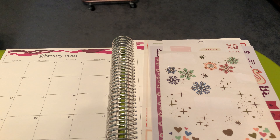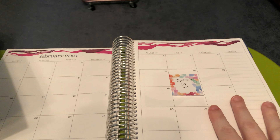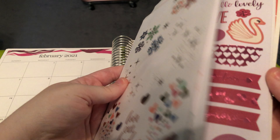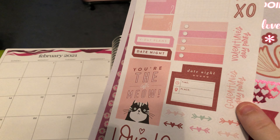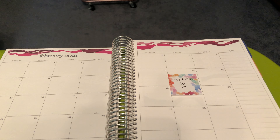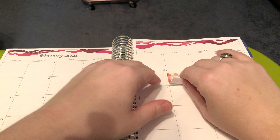Hi everyone, welcome back to my channel. It's Amy Ray of Amy Ray Plans. Today we're here to film my February monthly. I have a bunch of stickers mainly from Erin Condren, but I also have this sheet from the Happy Planner, and then I have some Erin Condren stickers with dates and stuff written down.